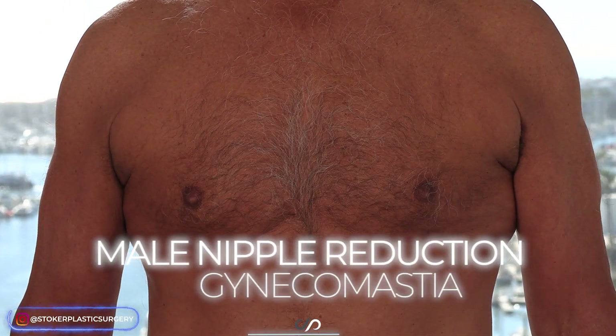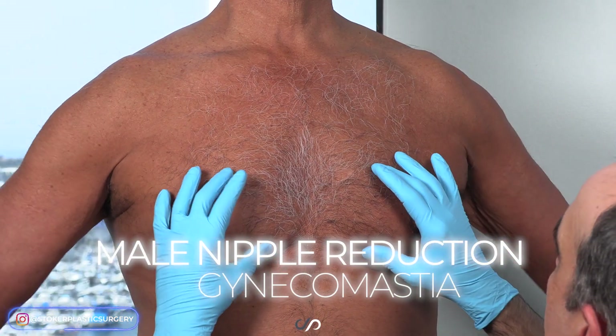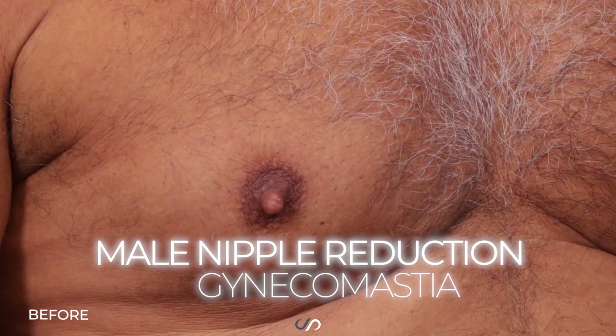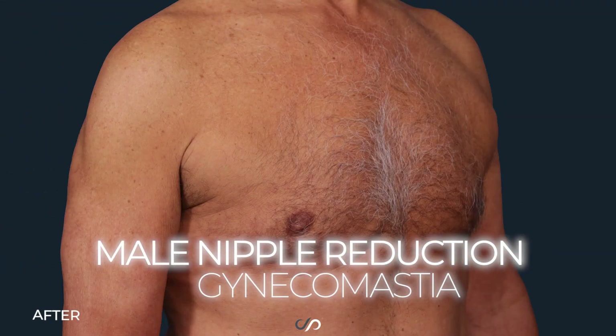Hi, it's Dr. David Stoker, board-certified plastic surgeon in Los Angeles. Today we have a beautiful four-month post-operative result on a 69-year-old fit male that I'd love to share with you.